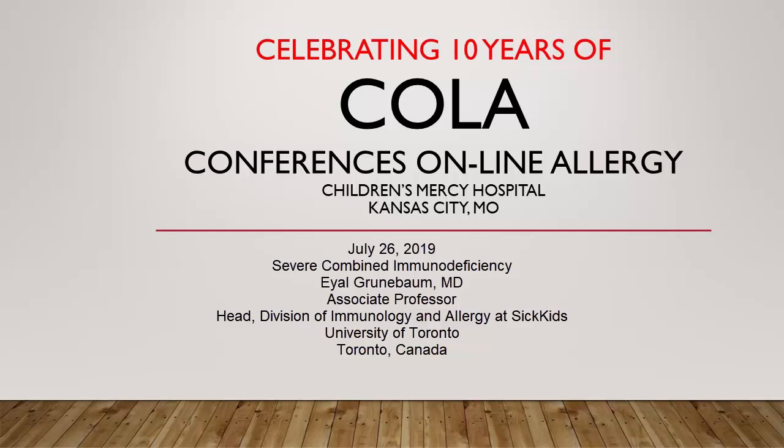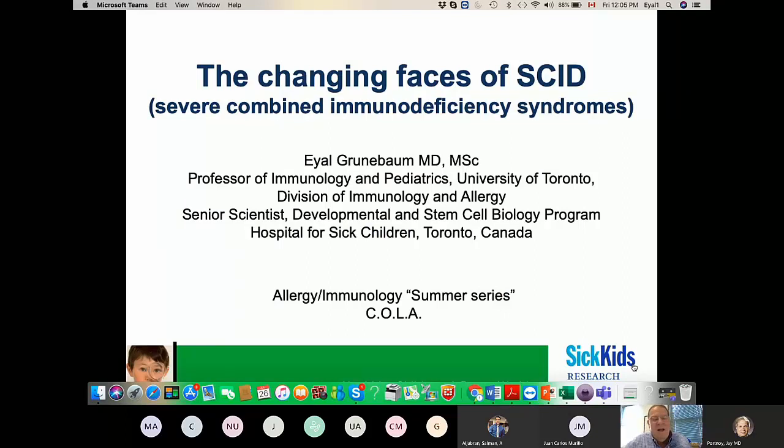He's an associate professor and head of the Division of Immunology and Allergy at SickKids Hospital at the University of Toronto in Toronto, Canada. Thank you for inviting me to talk about Severe Combined Immunodeficiency.